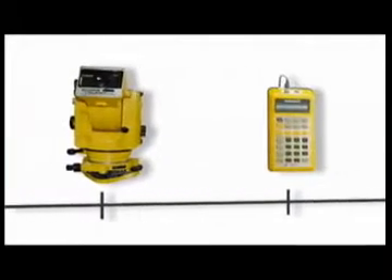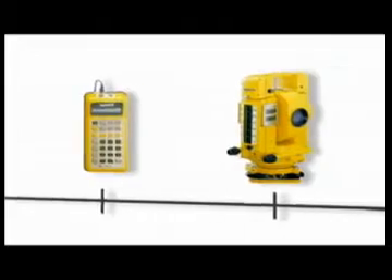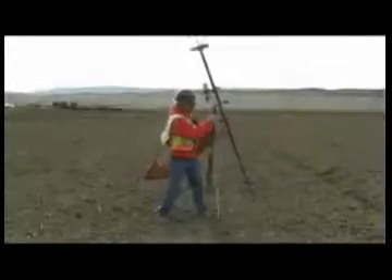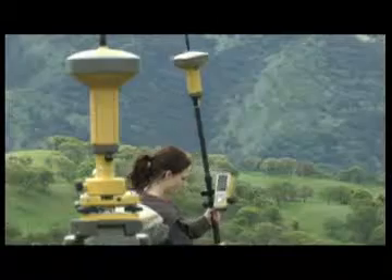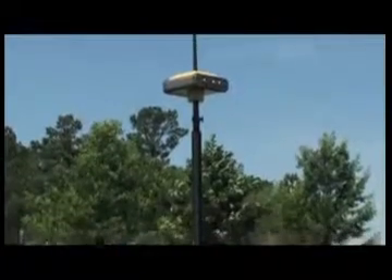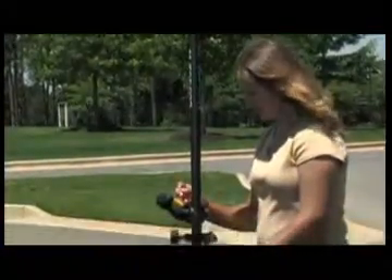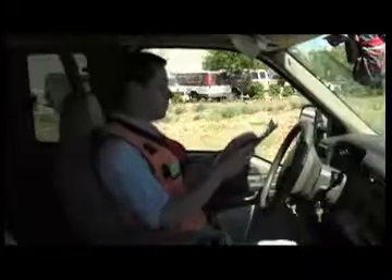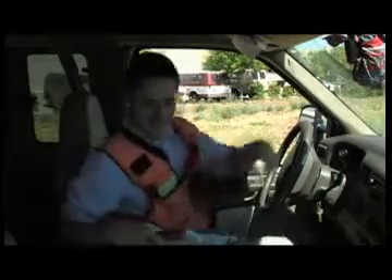TopCon has decades of experience creating precision positioning solutions for surveying and construction applications. Our GPS Plus Basin Rover systems have led the surveying industry for many years by combining GPS with GLONASS for more satellites than any other system. Powerful, versatile, accurate, and rugged — that's how our users define TopCon solutions.